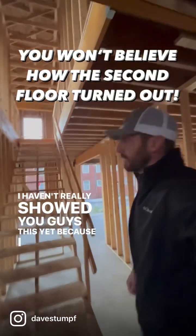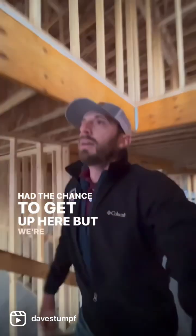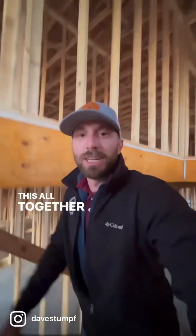Headed up this way, we're gonna head upstairs. I haven't really showed you guys this yet because I haven't had the chance to get up here, but we're gonna experience this all together for the first time.